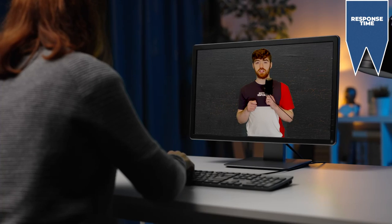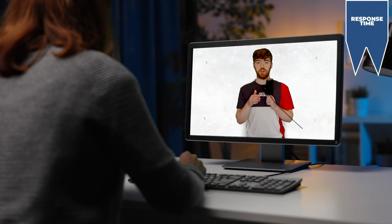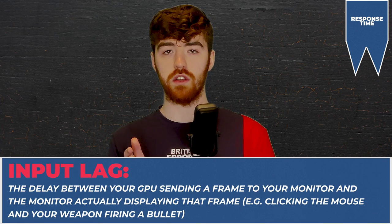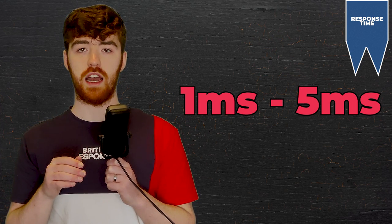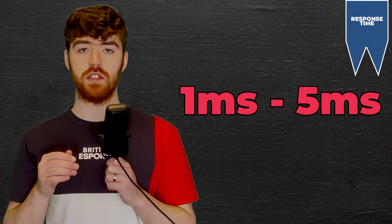Onto the next point: response time. Response time is a measure of how quickly a pixel can change what it's displaying, usually from one colour to another, measured in milliseconds. Not to be confused with input lag, response time dictates how much ghosting you'll experience in a game — those trails that follow fast-moving images creating a ghost-like effect. For gaming, you're going to want to aim for a monitor with 1-5ms response time, as the lower the response time, the better the overall clarity and quality. This is especially important in fast-paced games, where being able to clearly see the enemy's body as you run around a corner can make all the difference.